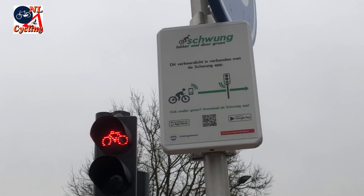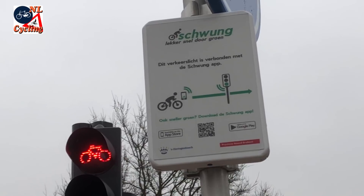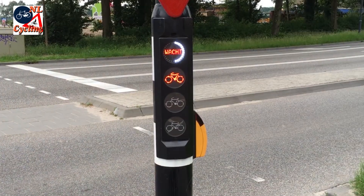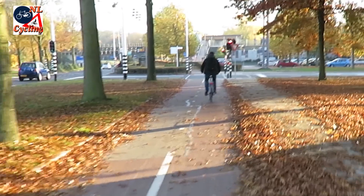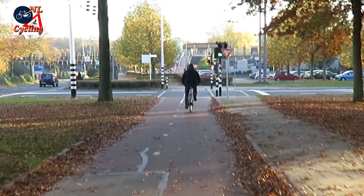The app sends an anonymous and early signal to the traffic light installation that a cyclist is approaching, and tries to give them some green time in the entire phase, at just the right moment.